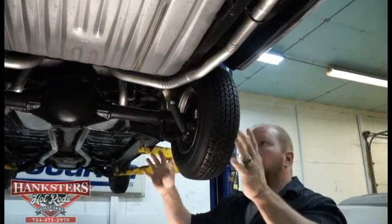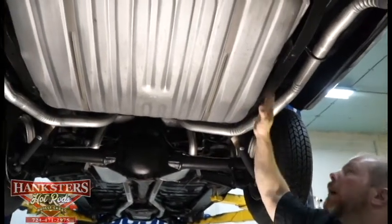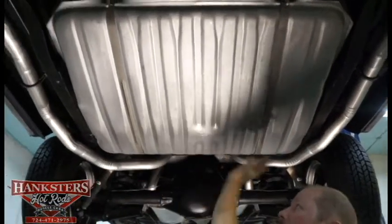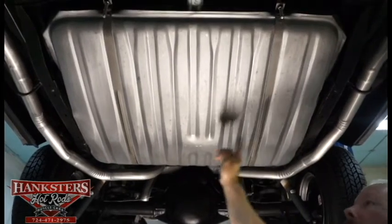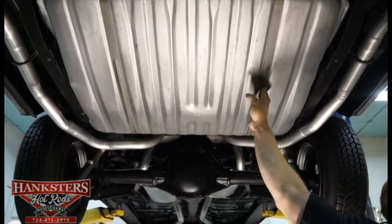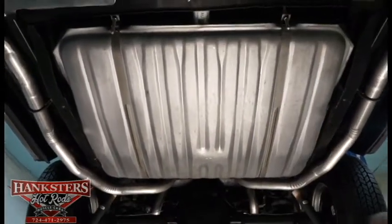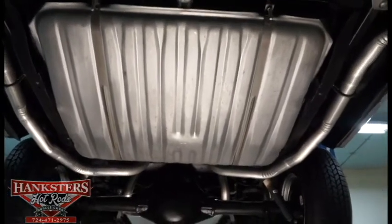Starting at the back, we have a fairly new fuel tank — looks great, no dents or dings, with the factory stamping. All the straps and ties that hold it up are in excellent shape, and all the hardware to mount it looks to be all new as well, as it should be for the type of restoration done here.